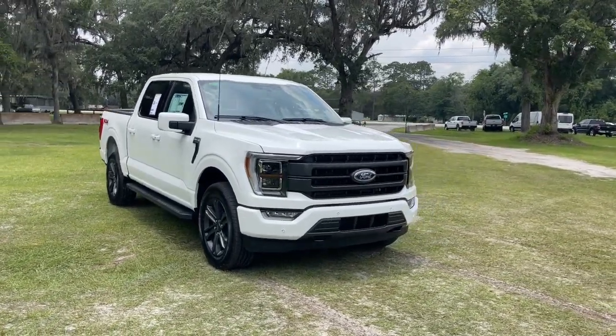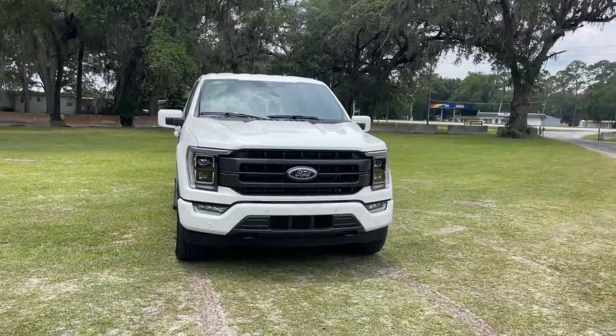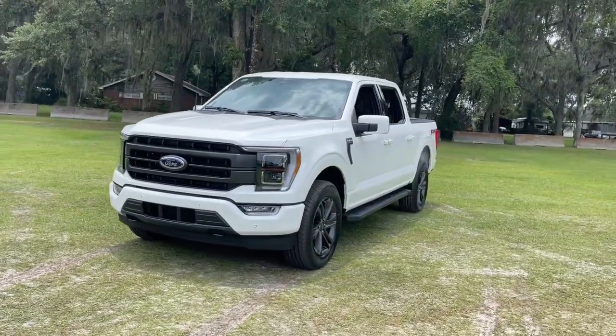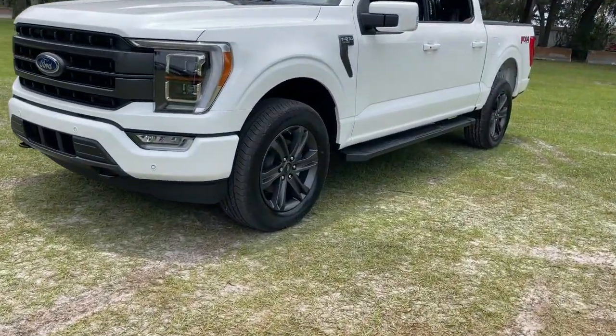Get into a car with value. 2023 Ford F-150. This rugged F-150 is ready for work, off-roading, or a little R&R.